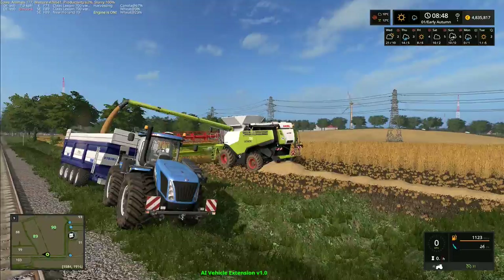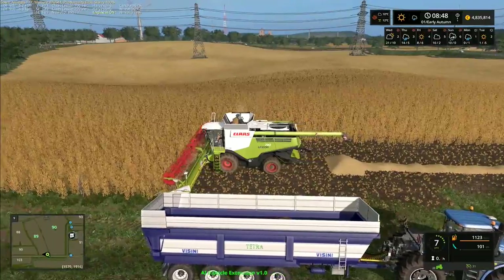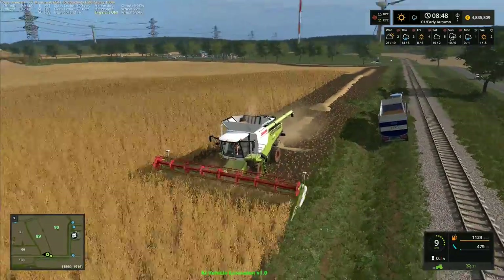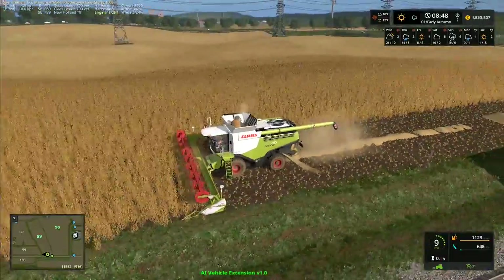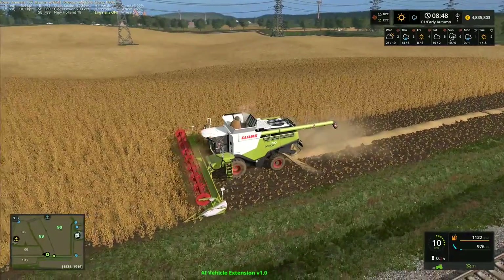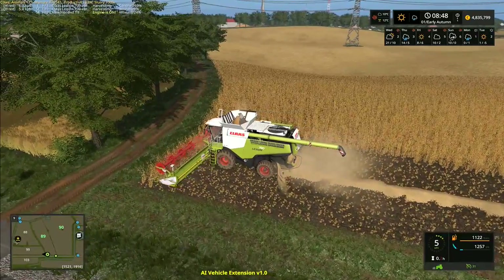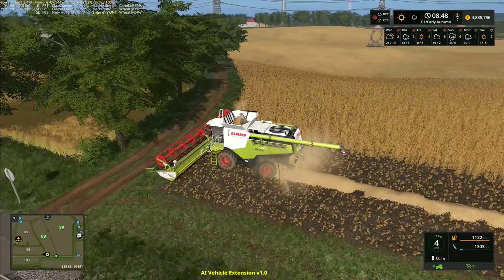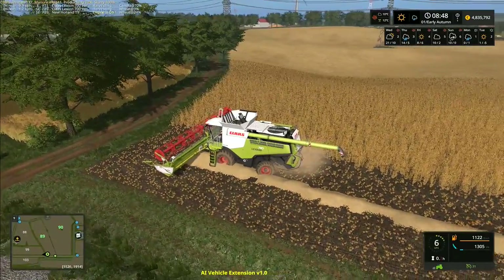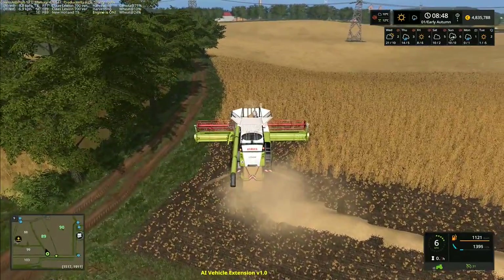The combine managed to do almost a complete round of the field — technically about half around, but it got a fair way round before it had to stop, which is actually pretty good. I think by the time we get over here we'll do probably three rounds and then start it working up and down from one side to the other. The only issue is that the combine fills up when the spout is on the inside of the field and you've either got to manually move the combine out to empty it or drive your tractor onto the crop. So I tend to just stick with going round and round — it makes life a lot easier.